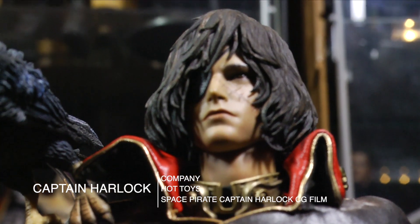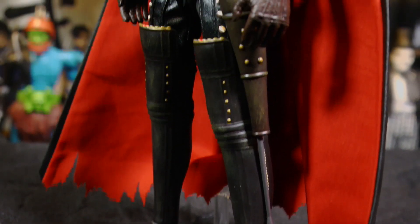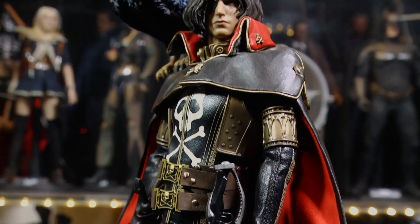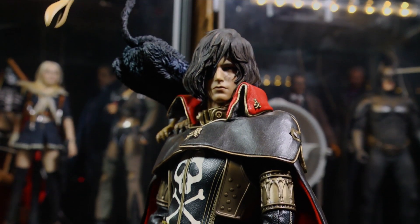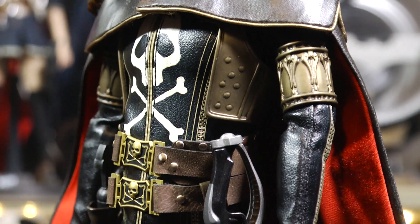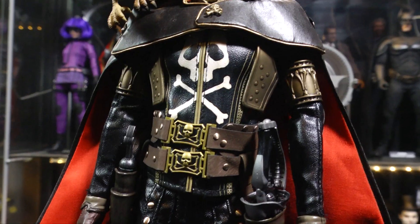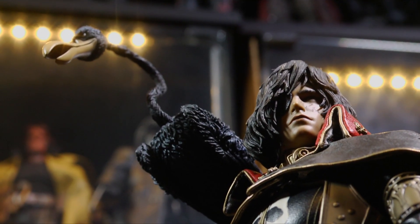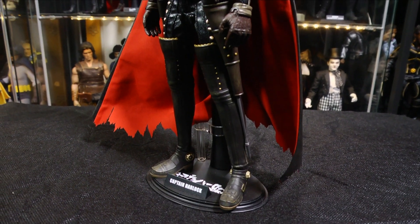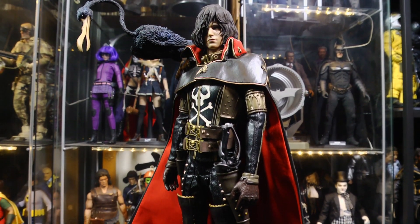This is Space Pirate Captain Harlock. To tell you the truth, I've never really read the manga and I've only seen a few episodes of the anime, as well as the Netflix film released on this character. But this is quite frankly one of the most beautiful and amazing figures that I own — portraying the Netflix film version. He looks killer. His accessories, his outfit, everything just complements each other. Every time I hold this guy it's like receiving that toy you always wanted for the first time. He comes in at number three of all my favorite one-sixth scale figures.